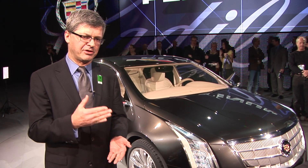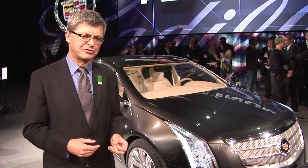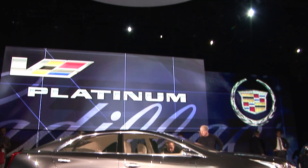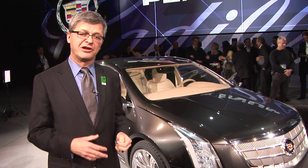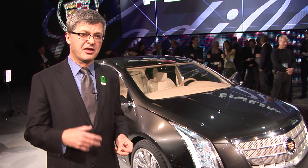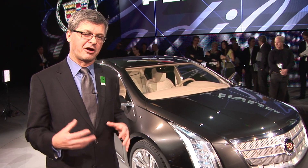Cadillac also announced that each and every one of its models will fall into either one of two sub-brands — you'll be able to get either a Platinum version or a V version of its various cars. The XTS, of course, will come in a Platinum version, whereas the CTS already has the V-Series version, and eventually we'll get the high-performance V-Series variant of its upcoming 3-Series competitor, a smaller rear-drive car than the CTS.